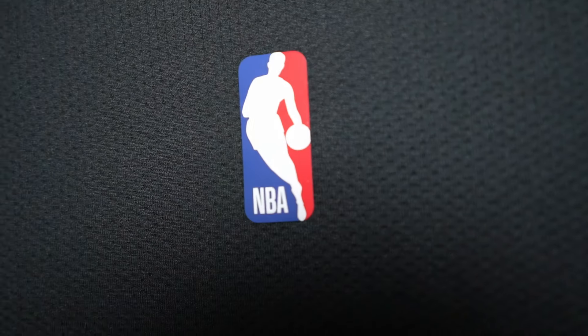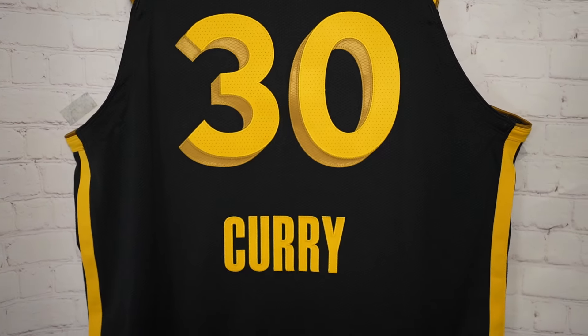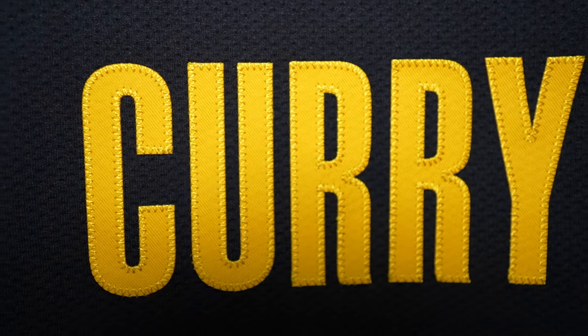The arm openings have the same thing - yellow with gold. Then you got the Jerry West logo, heat pressed, pretty standard stuff. Then you got 30 and Curry. They put the name at the bottom, which is different, so you got Curry going across.